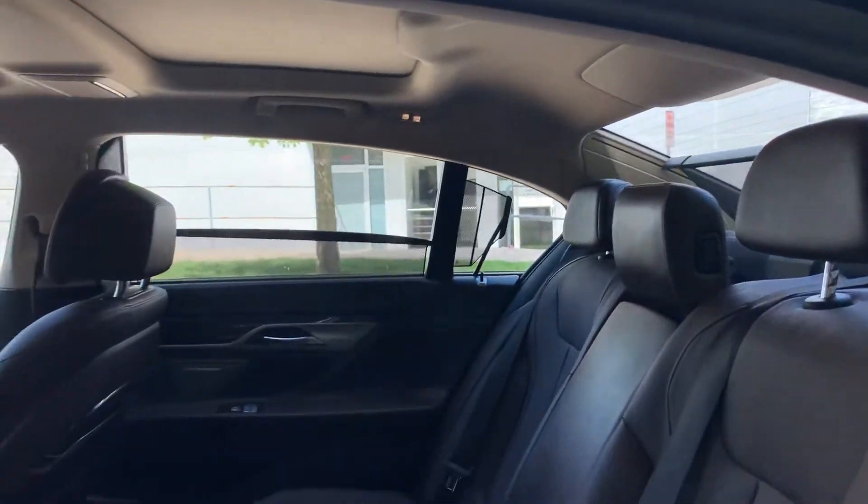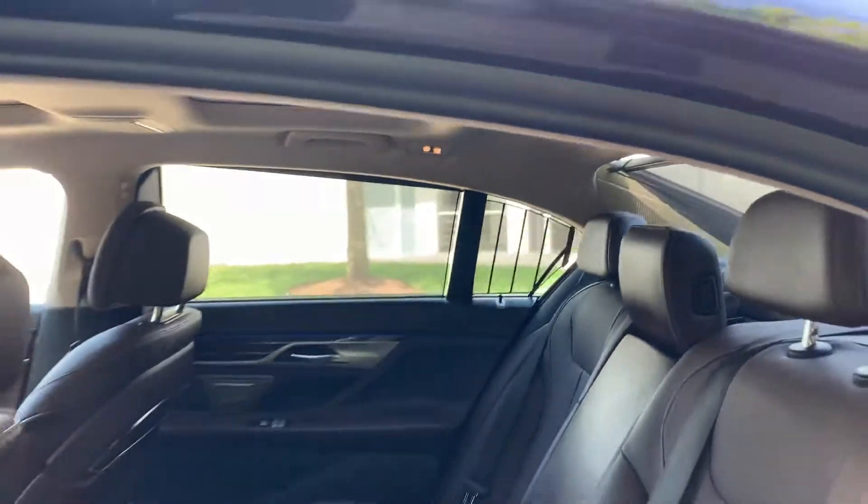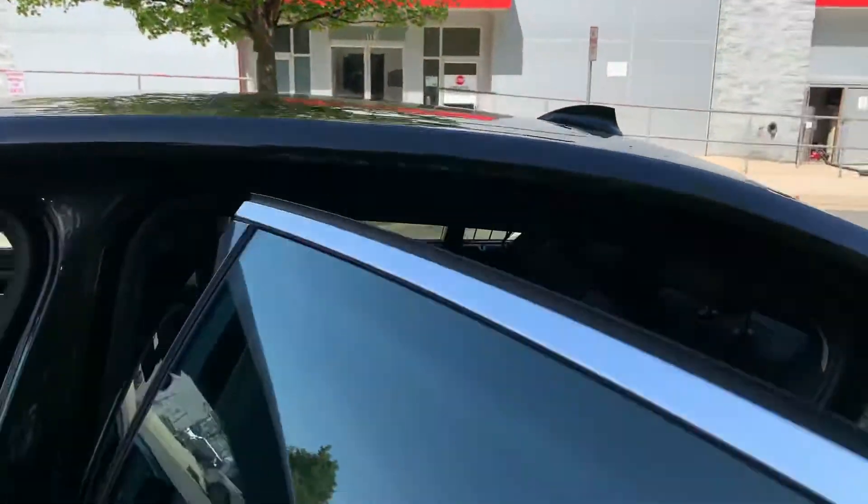Here you've got the privacy mode, and you can put the visors down.